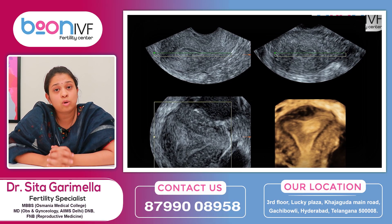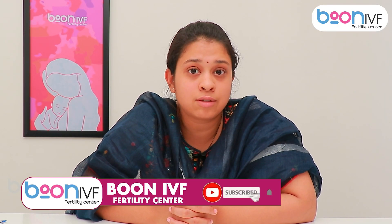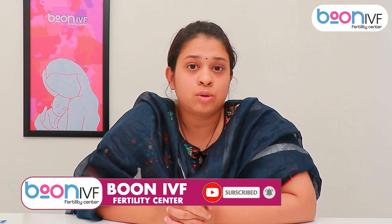In recent days, we have been doing a lot of 3D scans. In the 3D scans, we assess uterus size, shape, and abnormalities. If you have any doubts, please feel free to ask.